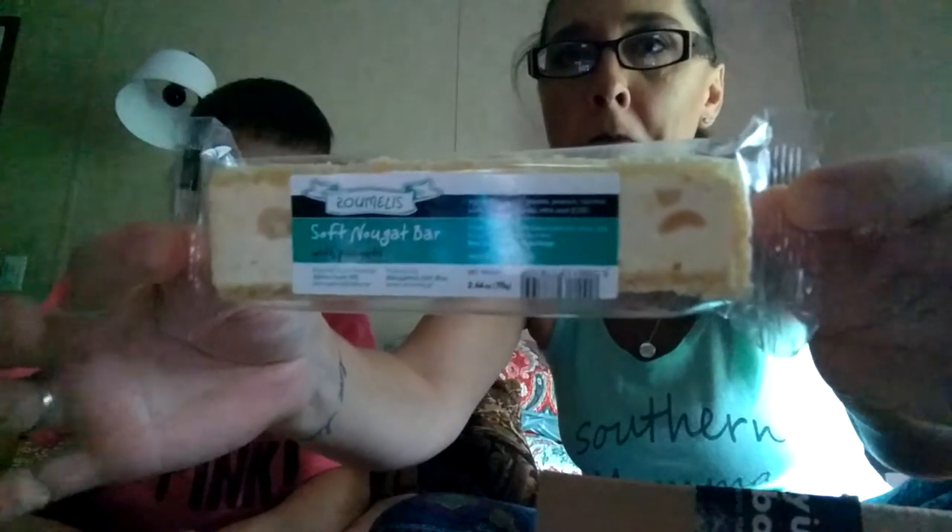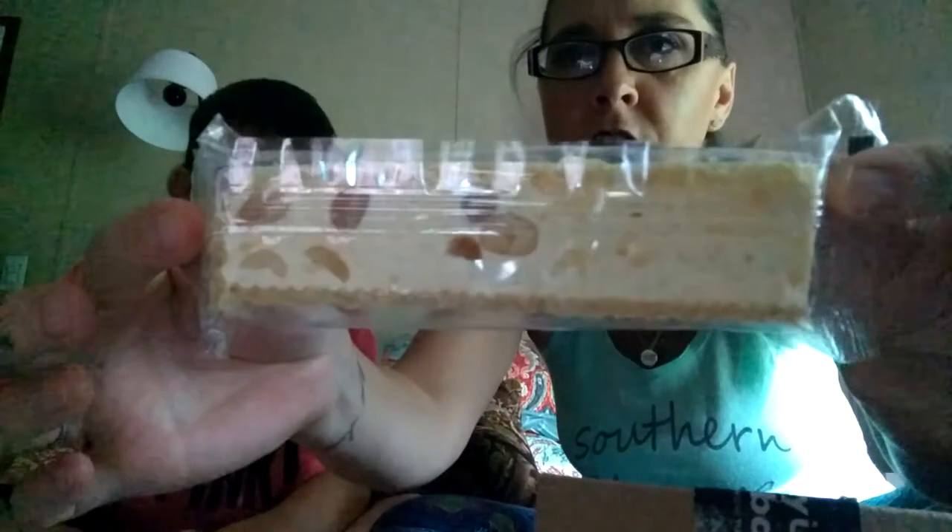Next thing we have is a soft nougat bar with peanuts. Here's the back of it — you can see the peanuts and stuff in it. This will probably be pretty tasty too.